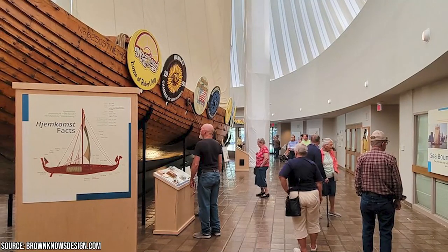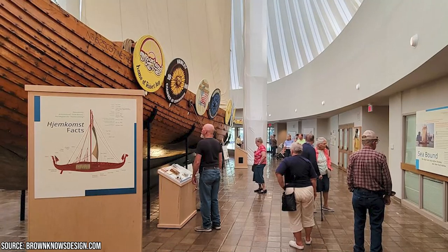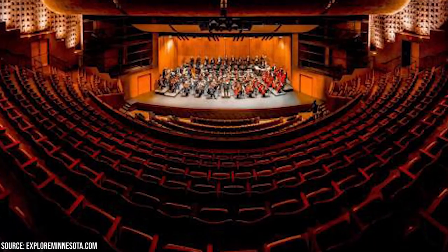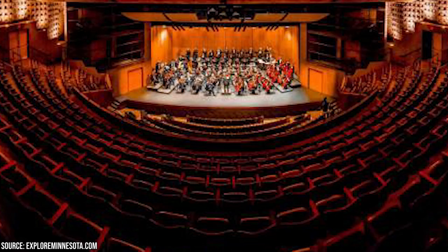Visitors can also explore the center's extensive collection of artifacts, photographs, and documents that offer insights into the area's rich past. The center features a beautiful auditorium that hosts various performing arts events, concerts, and theatrical productions throughout the year.